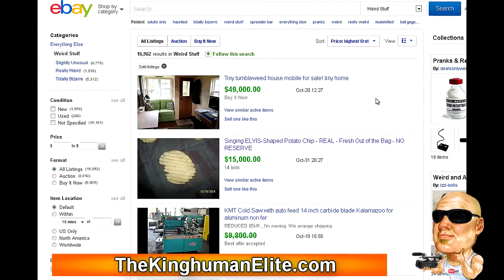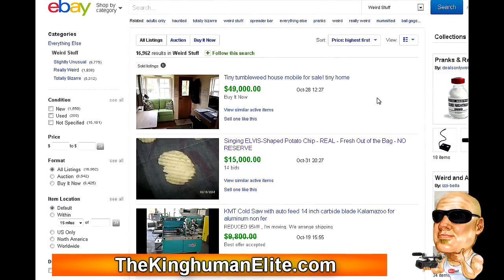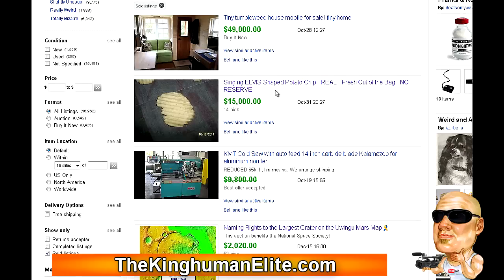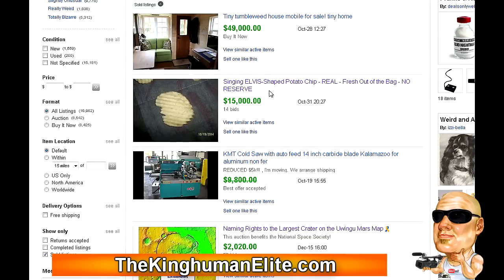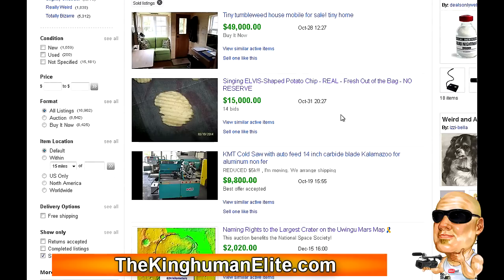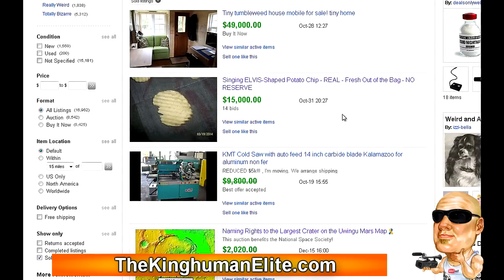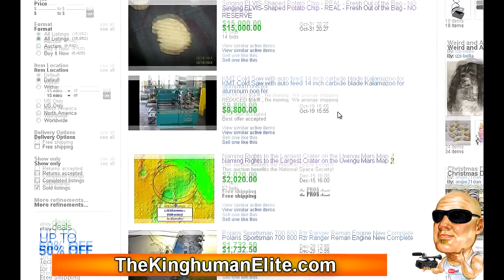Okay guys, here we are on eBay. I came to the weird stuff section, went into the advanced search, searching under completed listings, highest price first. And of course the first thing you come across is one of these stupid things — a singing Elvis potato chip, real fresh out of the bag, no reserve, sold for 15,000 bucks. Go buy a bag of potato chips, give it to the kids, give them a magnifying glass, let them burn images of Bigfoot and UFOs on potato chips. Make a million bucks. Anyway, stupid.